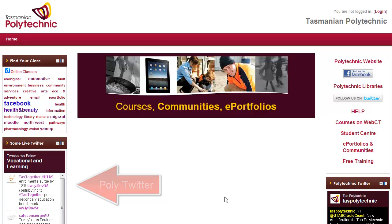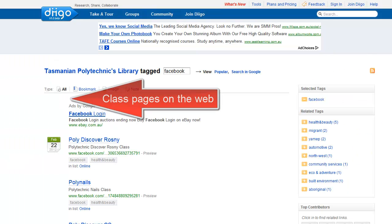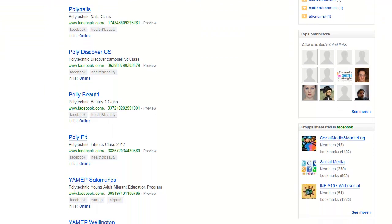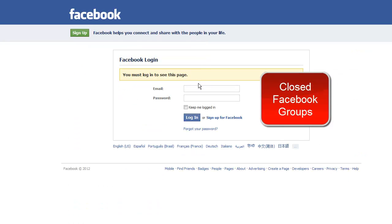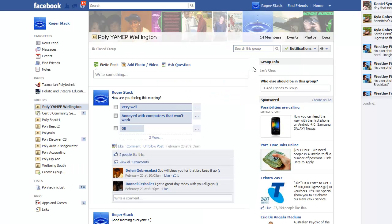About 150 organisations follow the Tasmanian Polytechnic, mostly Tasmanian. Further up there are links to places on the web that classes use — for example, Facebook. So students can find their Facebook class, click on the link and open it up in a page, and then only if they're a member of that group, because it's a closed group, can they access the discussions, videos and polls.